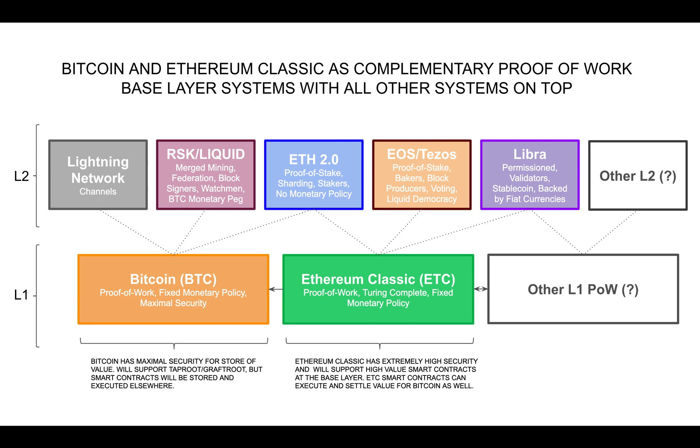In fact, it is very likely there will be three or four systems at the base layer — not only for the need of Turing completeness, but also because: 1) Bitcoin is not free of systemic risks; 2) it is not trustless but trust minimized; 3) people will want and need to diversify such risks.